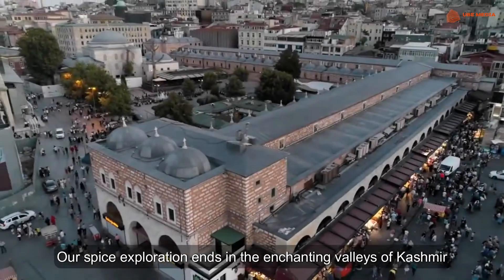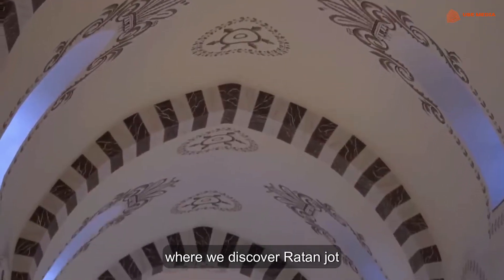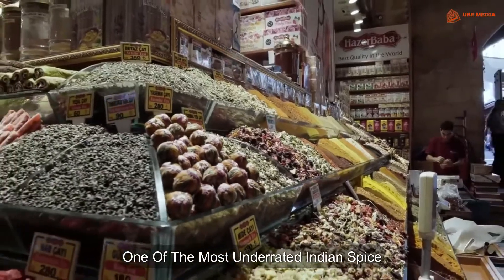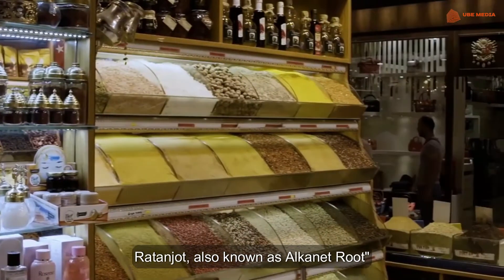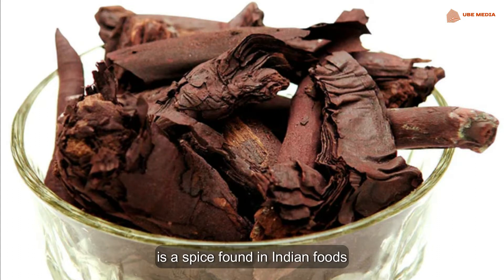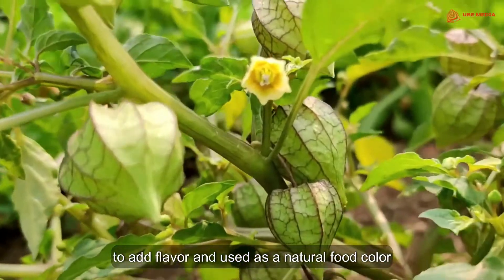Our spice exploration ends in the enchanting valleys of Kashmir, where we discover Ratanjot. One of the most underrated Indian spices, Ratanjot, also known as Alkanate root, is a spice found in Indian foods to add flavour and used as a natural food colour.